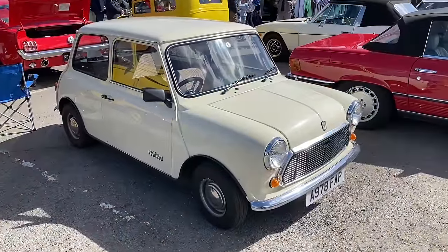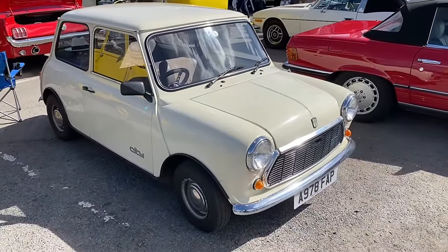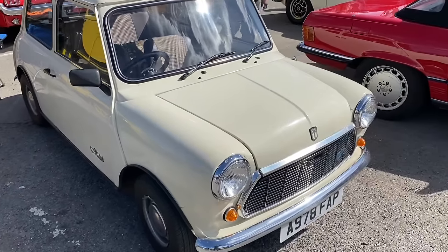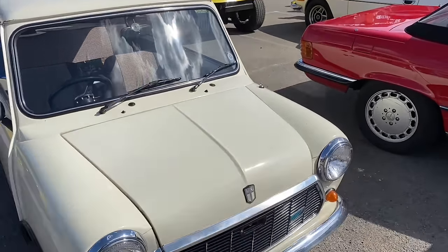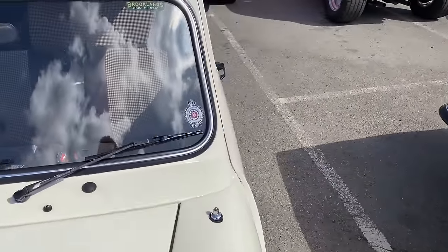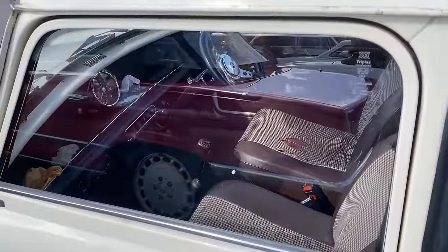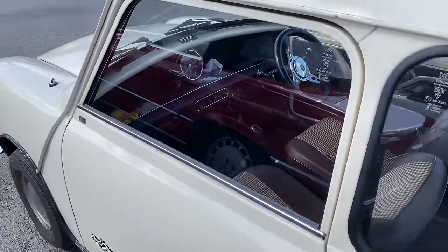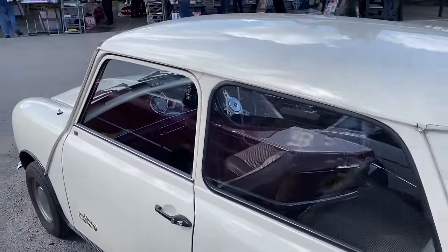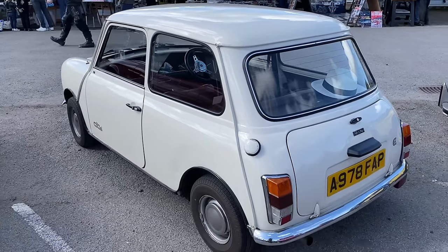You want entry-level motoring? Mini Mayfair 2 — all you need is a Mini City. I think they still have the 1,000cc engine rather than the 850cc of the earlier cars. And it's in great nick — it's got that checked upholstery, a speedo, that manual choke. It's even got a radio — it's really posh, this one, isn't it? It's great. Brilliant.